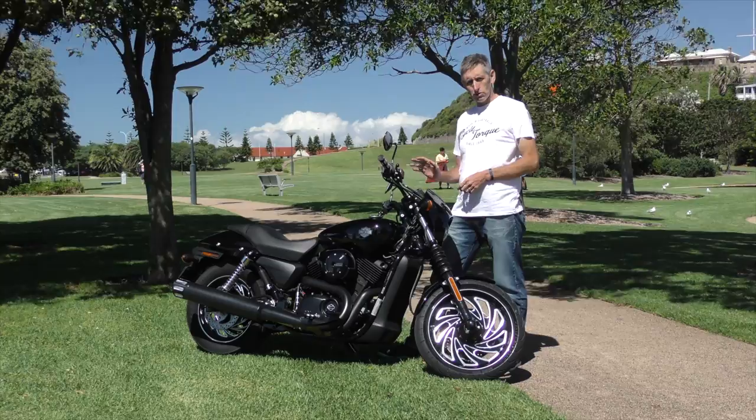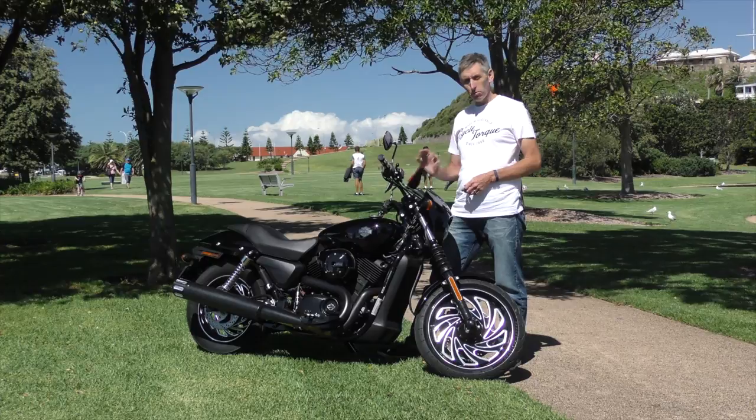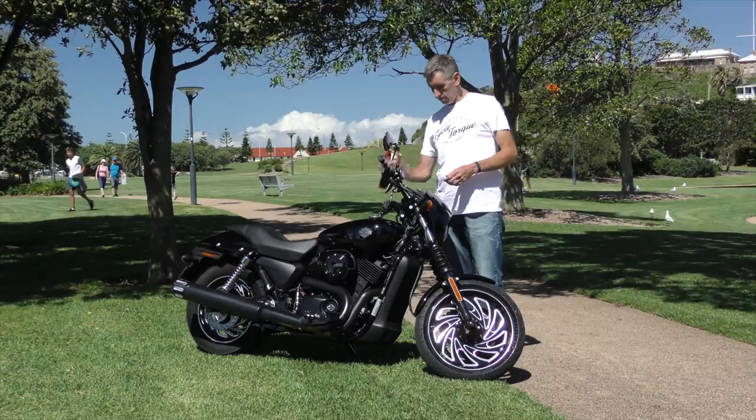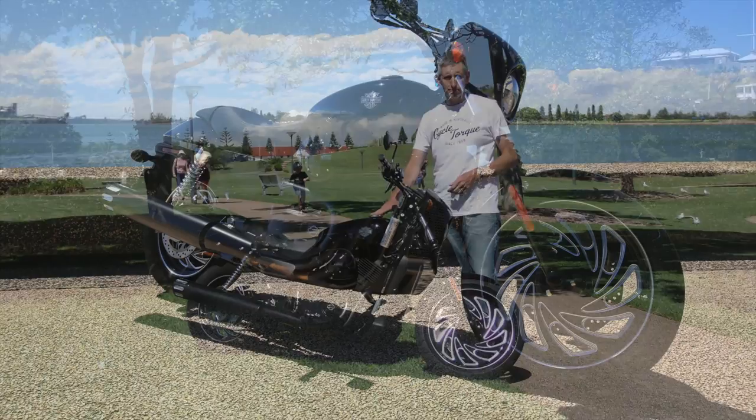The instrumentation on the Street 500 is pretty basic. It's just a single dial for speed, and inside that is a small LCD for trip meters and your odometer. There are a few idiot lights there, but that's about it. It would have been good to see a gear indicator light for learners to show what gear you're in, but unfortunately they haven't done that - very, very basic. Also up near the top of the bike is a lockable fuel cap, which is a very rare thing on a Harley-Davidson, but it shows that Asian and foreign markets demand fuel security.